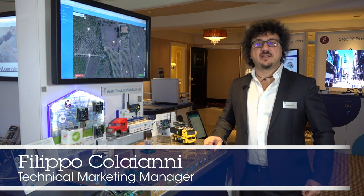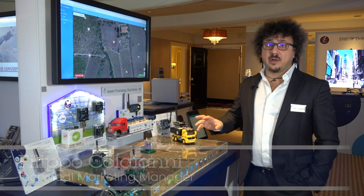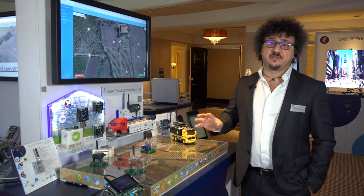Hello, my name is Filippo Colaianni. I work in Aztec and Marketing at ST Microelectronics. Today I will show ST's solution for asset tracking.